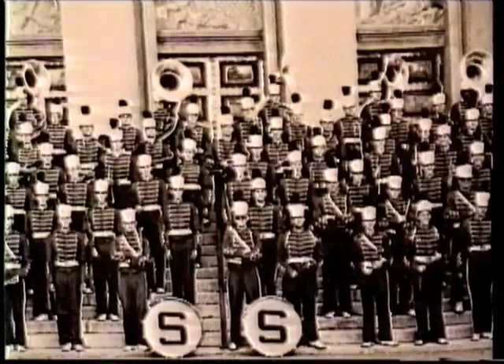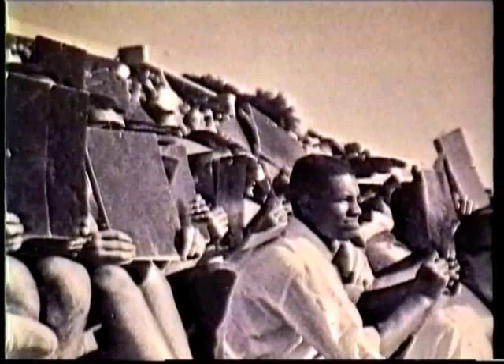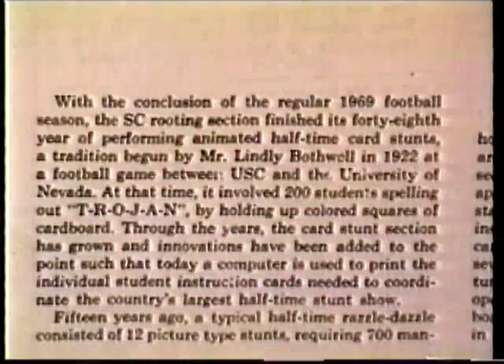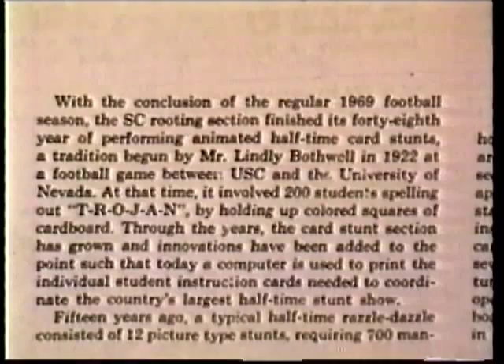From hat stunts evolved card stunts. A stack of foot-square cards offered two advantages over a hat: more surface area and a more extensive color palette. USC claims to have been the first university to perform a card stunt. In 1922, 200 students spelled "Trojan" using colored squares of cardboard.